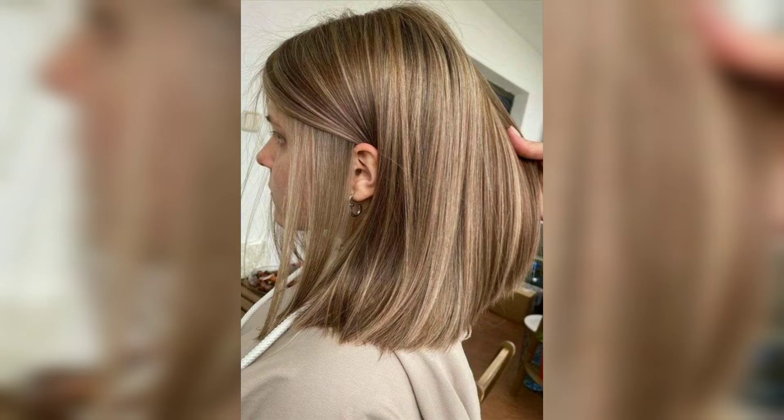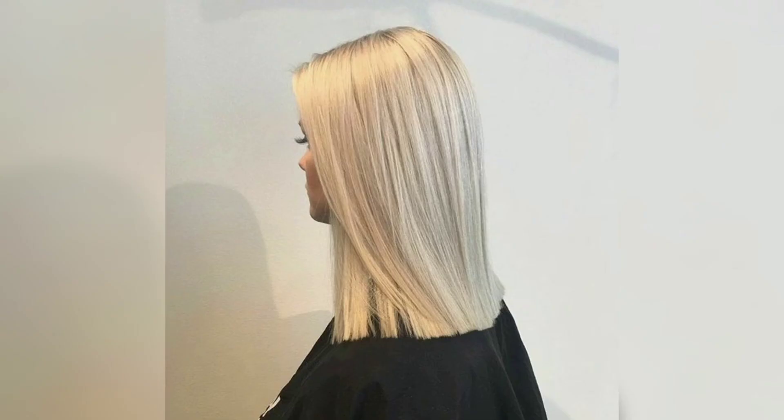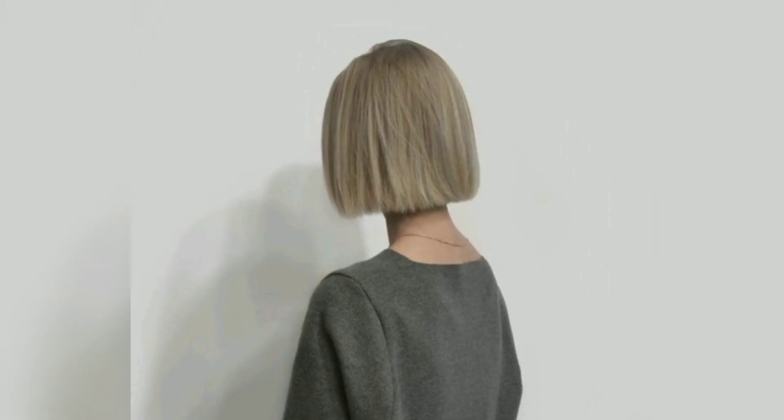Hair may seem clean and manageable when you cut even the thickest waves into a shorter length bob with a razor. You can partition it as you desire to achieve the perfect face-framing look. Parting it opposite to your usual hair partition can even add tremendous volume.